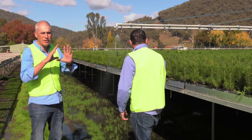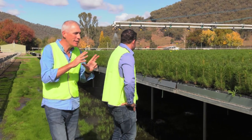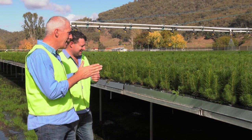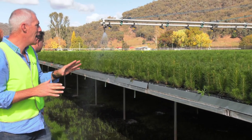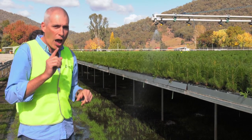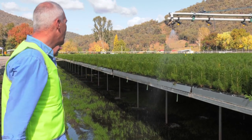Pinus radiata is obviously fairly ubiquitous in Australia, but they are a Californian species. Interestingly enough, they do very well in the cool to cold climate here in Tumut where this nursery is. Not everyone here will make it — there is a grading process, and only the very best go on to become big pine trees.